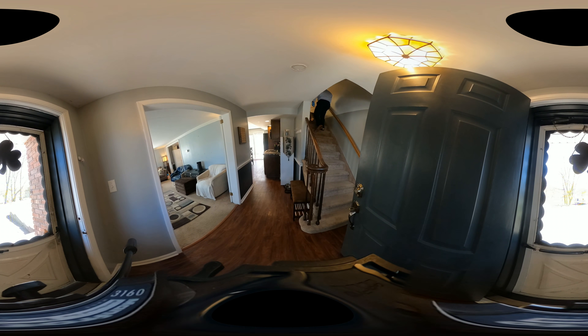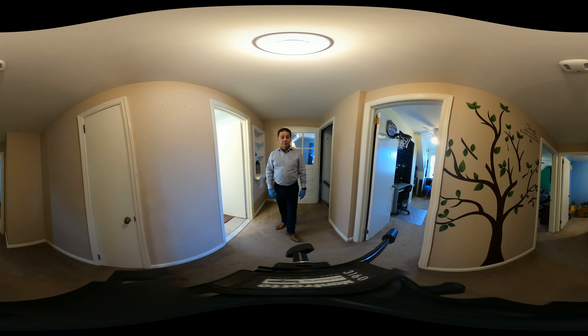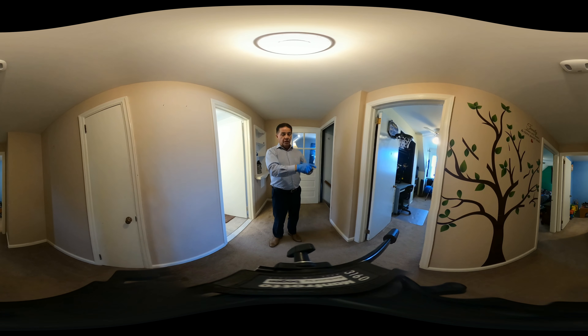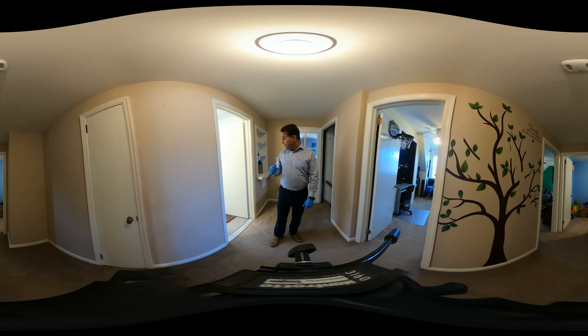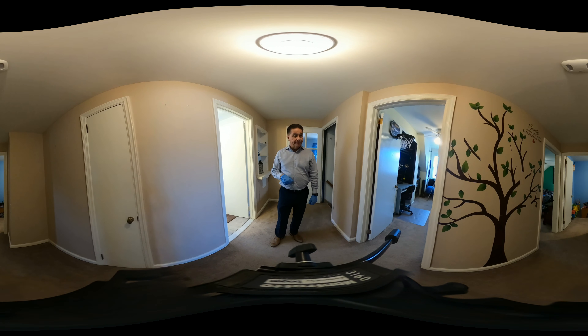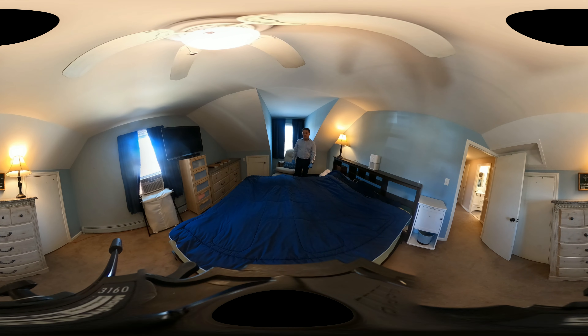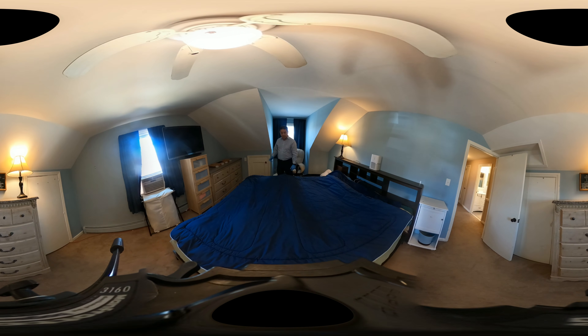Let's take a look at the second level before we head out to the backyard. The second level has four bedrooms — one, two, three, and a master bedroom — as well as another full bath with tub.